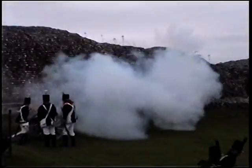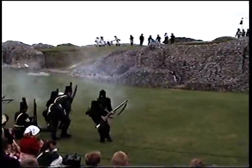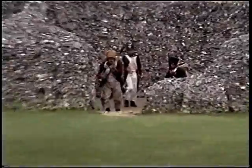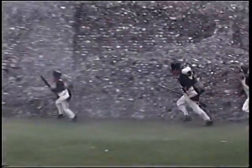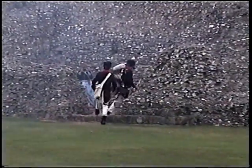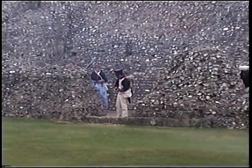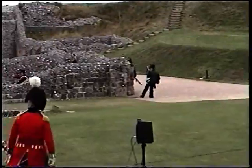We have the Chasseurs à Cheval, we have the Black Brunswickers, and we have the King's German Artillery. On the British side we have the Coldstream Guards, the 2nd Queens, the 9th East Norfolk, the 85th Bucks Light Infantry, the 90th Kings, and German Light Infantry.